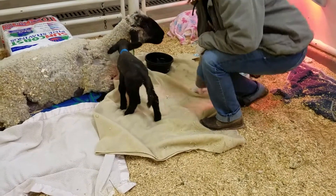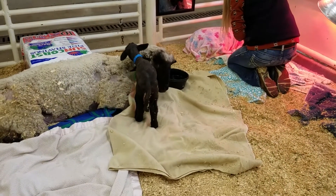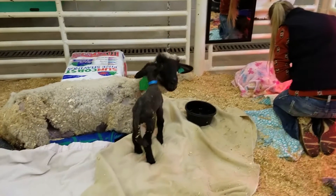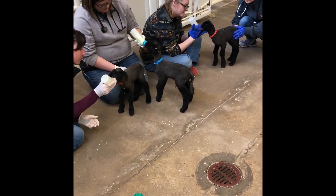Pregnancy toxemia is unfortunately fairly common in sheep and goats when they're pregnant with multiple babies, which sheep and goats often are. They've got two, three, or four of them in there. Those babies start to grow almost exponentially towards the end of pregnancy, so they're taking a lot of nutrition away from their mom. In addition to that, while they're growing, they are taking up space.